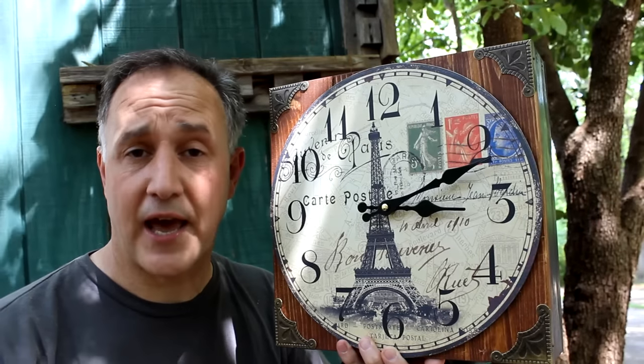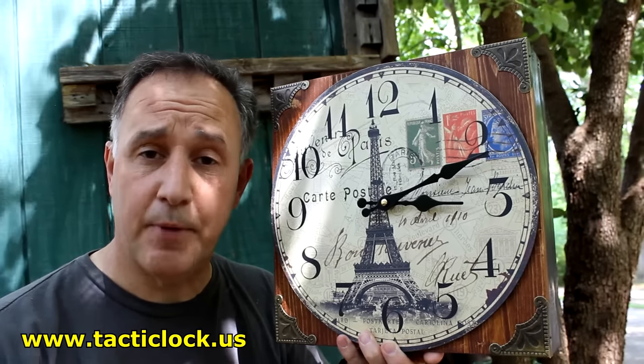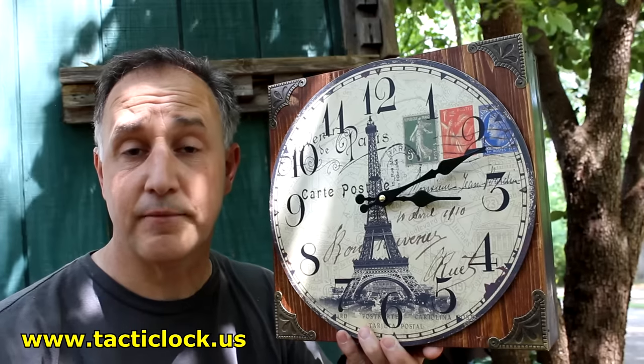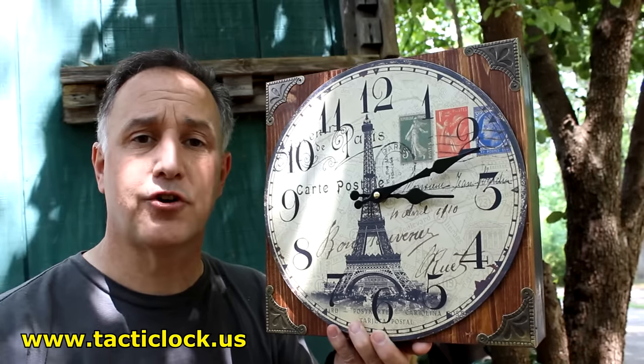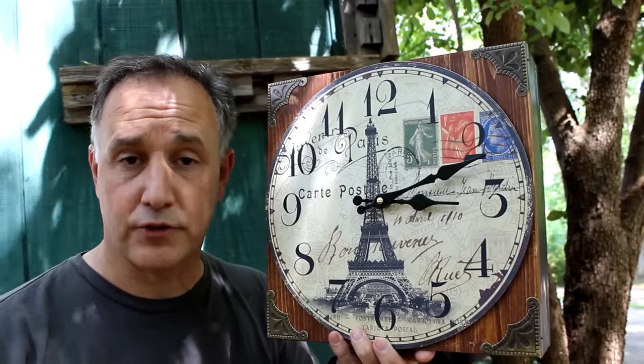Tacticlox is in reality Giovanni Sanfilippo, and he's out of O'Fallon, Missouri. He has a one-man operation and has been building furniture where you can conceal firearms and valuables for a long time.